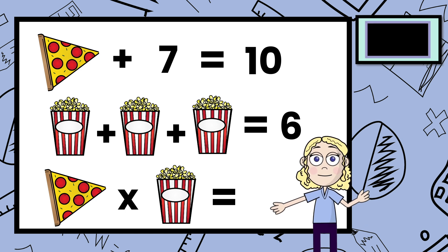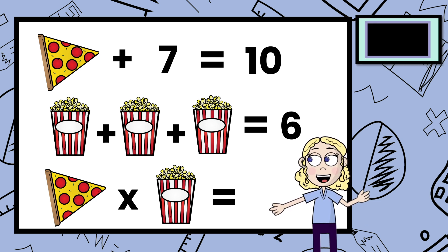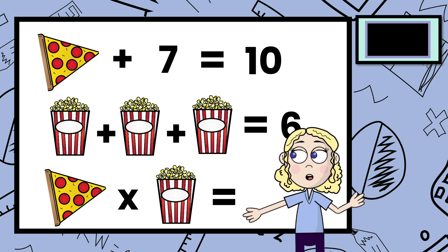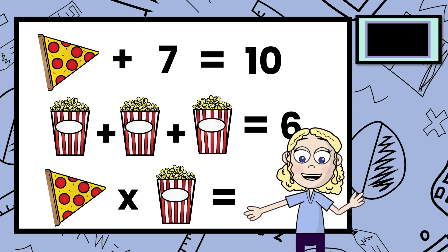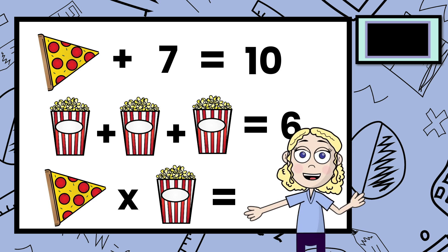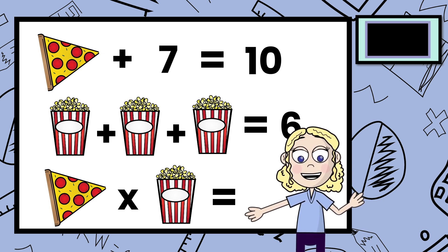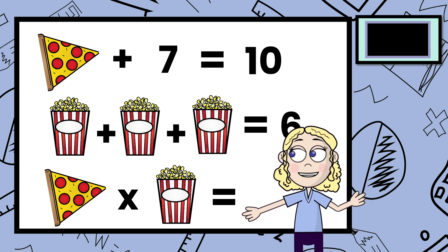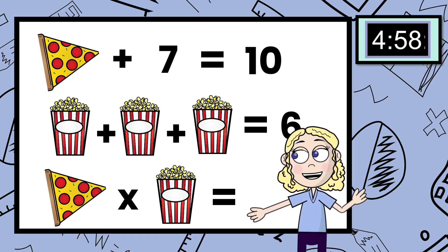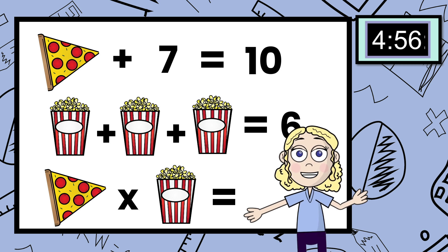I'm going to put a timer up here in the corner just so you know how long you have to work on this before I go over the answer. The best part about this is you can pause this video at any time in case you need extra time to solve this. The best mathematicians take their time and make sure that they get the problem correct. Try your best, try different strategies, and then we'll go over what I did at the end.